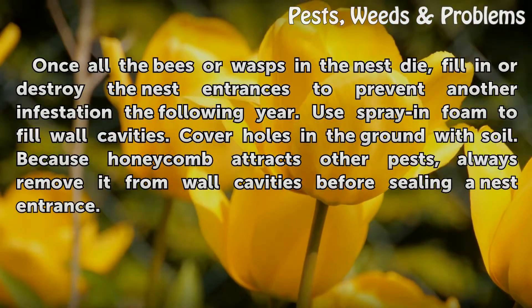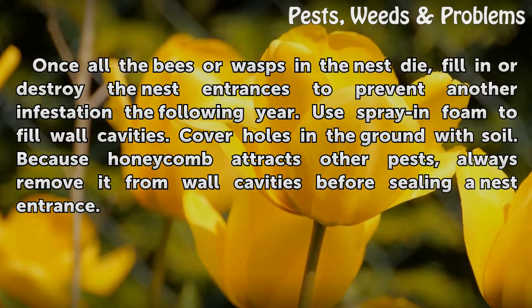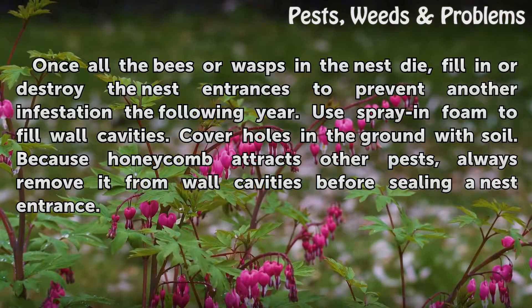Once all the bees or wasps in the nest die, fill in or destroy the nest entrances to prevent another infestation the following year. Use spray and foam to fill wall cavities, and cover holes in the ground with soil. Because honeycomb attracts other pests, always remove it from wall cavities before sealing a nest entrance.